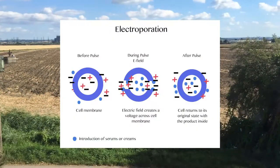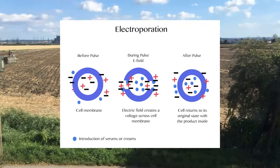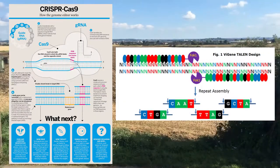Another method of DNA insertion is electroporation, a process that applies an electric field to cells in order to weaken their cell membrane, and allow other chemicals in to change the DNA. These methods are all relatively old, and newer, more complex techniques such as CRISPR and TALEN are offering more stable results.